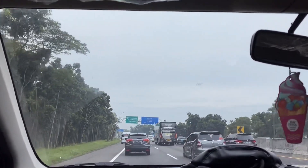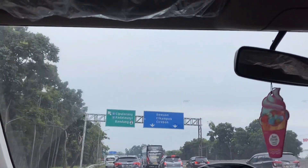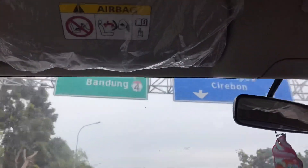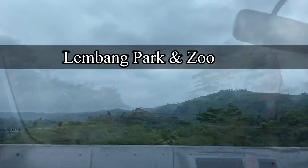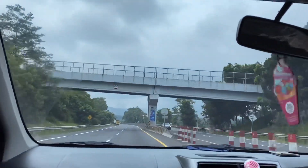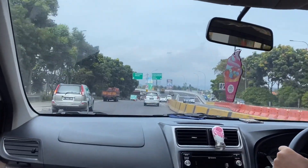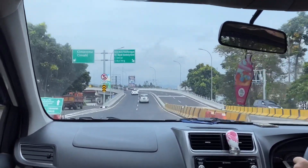Hello everyone, welcome back to my YouTube channel. Kali ini aku mau ajak kalian ke salah satu tempat wisata keluarga yang seru banget, yaitu Lembang Park & Zoo. Lembang Park & Zoo adalah salah satu kebun binatang terbesar di kota Bandung dan menjadi objek wisata populer untuk dikunjungi bersama keluarga.